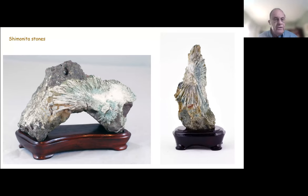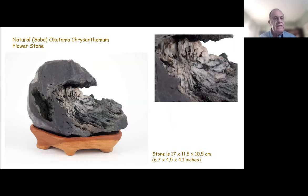There are two more examples of the Shimonita type of stone — these are relatively rare and you don't see them outside of Japan very often. Then there's an Okutama natural stone where you have a cavity or pocket in the stone, and this mineral formation has formed inside of it. I don't know if the rock was formed first and then the mineral deposit formed later, or if the mineral deposit was formed first and the rock formed around it.